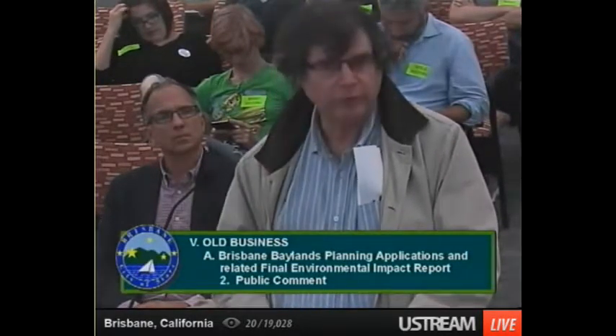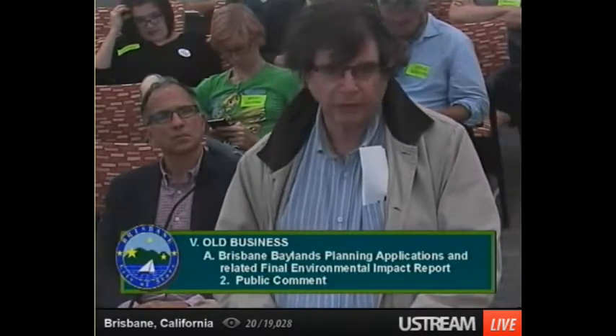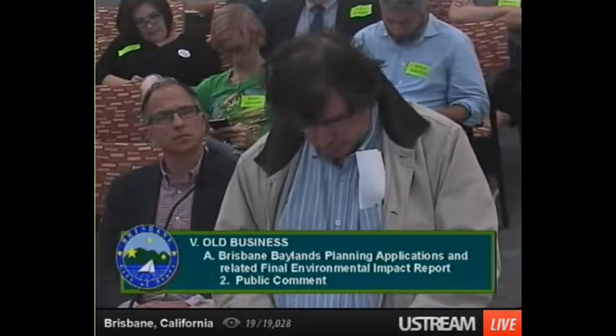There's also been talk about Caltrain, once it gets further along its electrification program, wanting to move the rail yard out of San Francisco and possibly into the Brisbane Baylands. As part of their plan for speeding up the throughput of trains, that would actually help reduce CO2 consumption because it would give people more ability to take public transport up and down the peninsula.